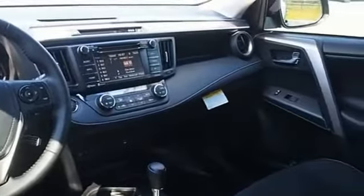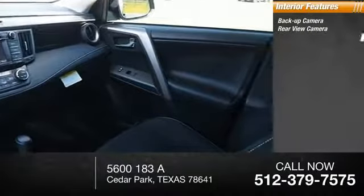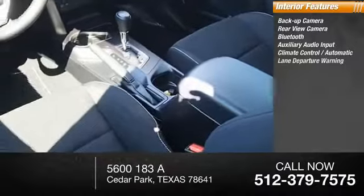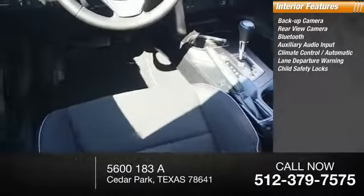Inside you'll find a backup camera, rearview camera, Bluetooth, auxiliary audio input, climate control, automatic lane departure warning, and child safety locks.